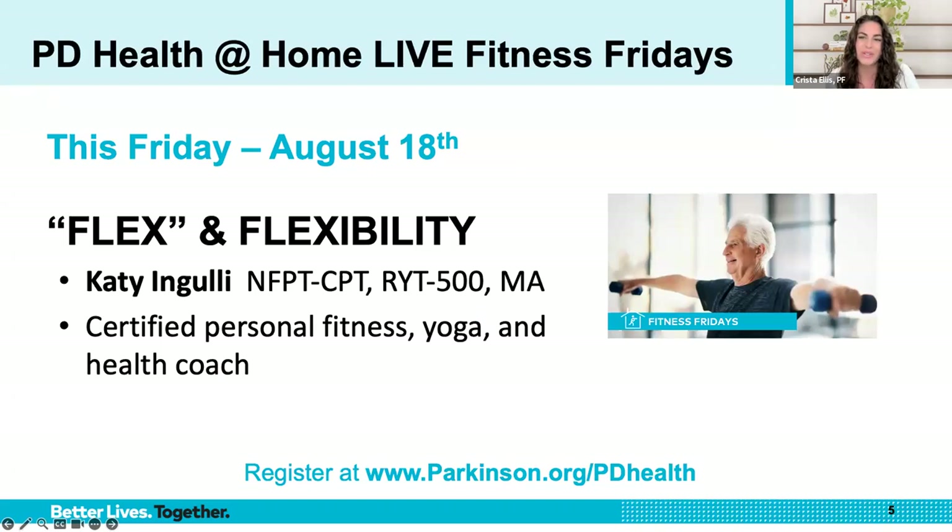I'd like to invite you to join us this Friday for our live Fitness Friday session — fun for all in this active live workout using the whole body. We'll combine creative movements to stretch and strengthen. Modifications will be given to increase or decrease the challenge, so it's up to you how much you push yourself. Sign up to attend the live stream at parkinson.org/pdhealth, and I'll see you there.